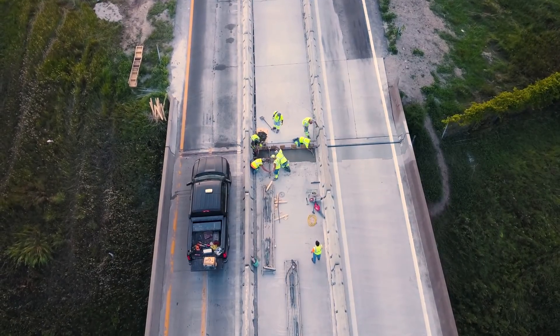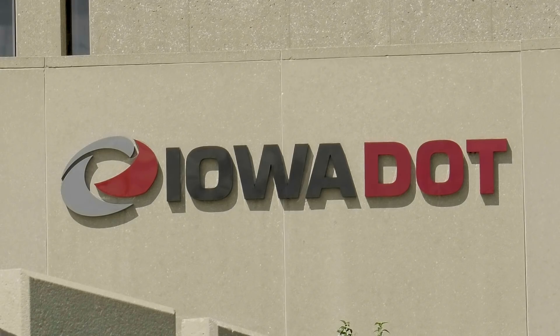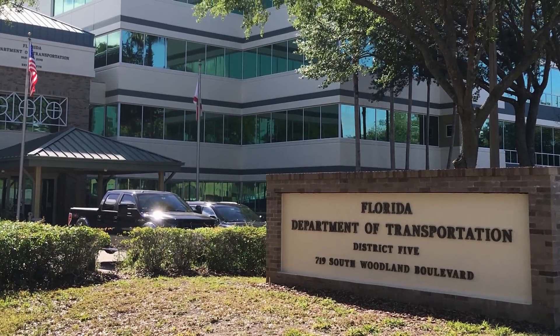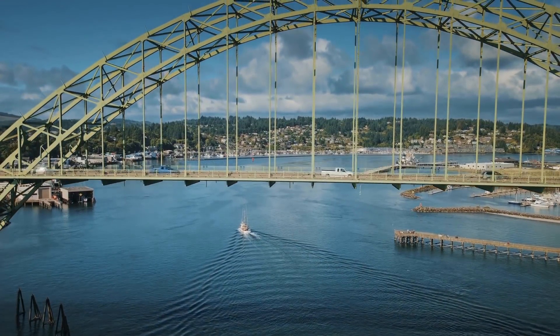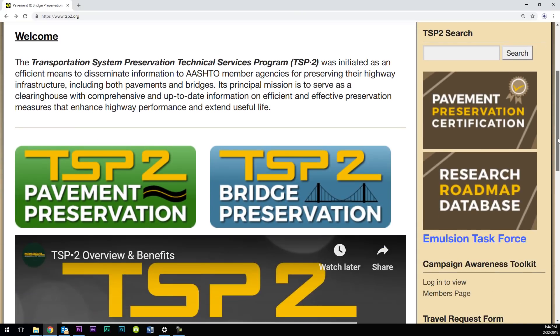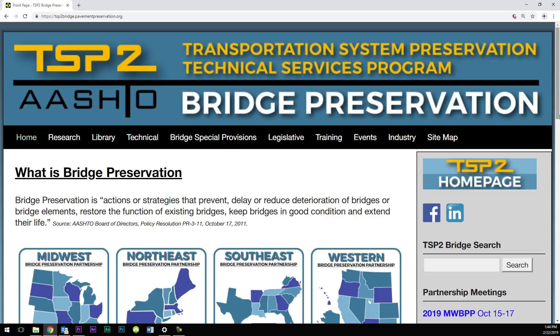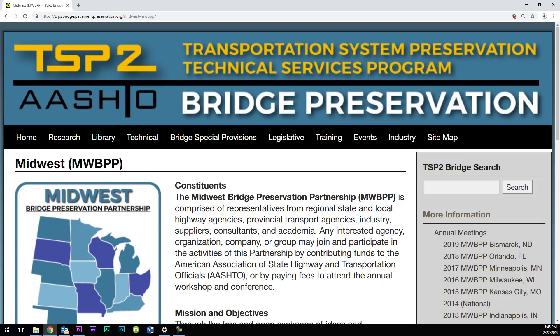Allocating funds and dedicating personnel are just two steps to creating a successful bridge preservation program. One thing a state should do is always look at what your surrounding states are doing — they usually have similar issues, similar weather patterns and traffic issues, so you can gain a lot of information from what they're doing. Secondly, contact your local FHWA division office to see what criteria would be helpful in establishing the program. Lastly, get involved with an organization called the Bridge Preservation Partnership, found at tsp2.org.